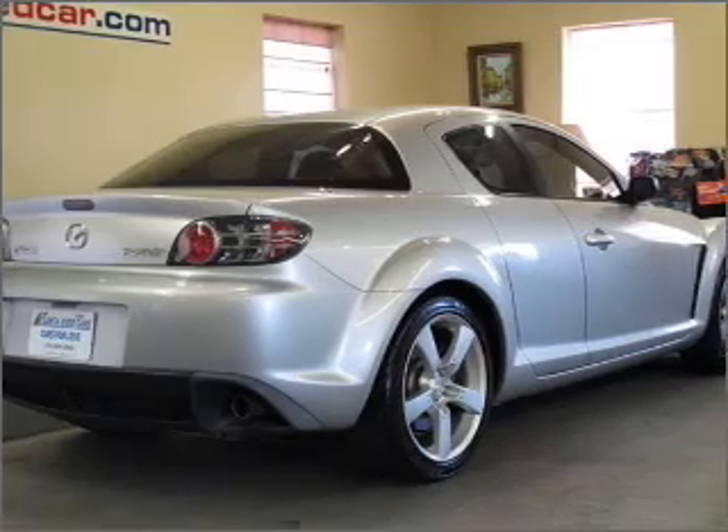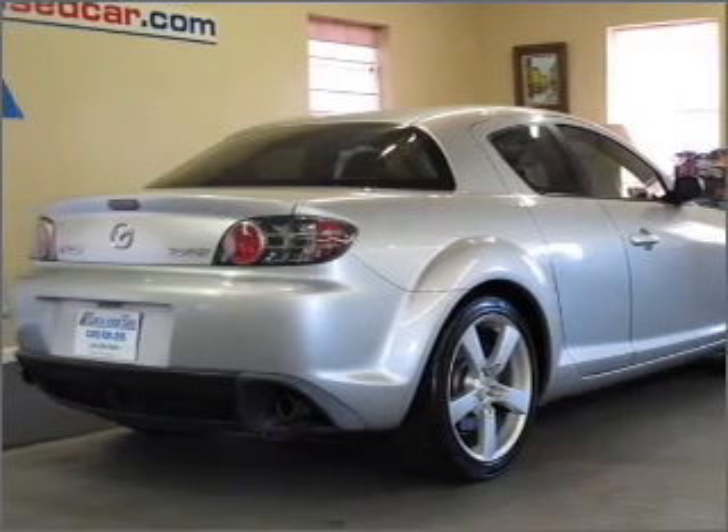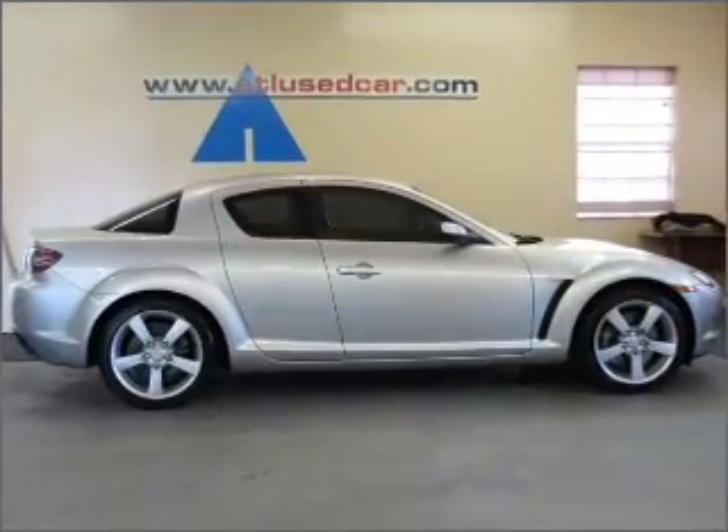Put the windows down and turn up the tunes with the keyless entry, AM-FM stereo, CD player and more.